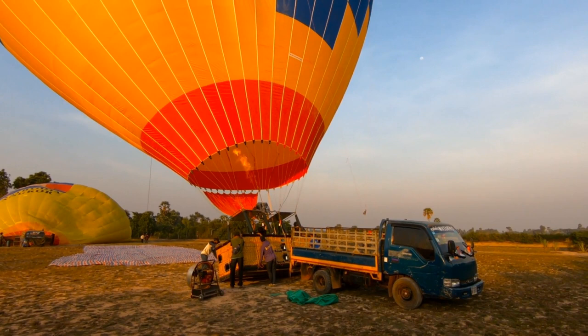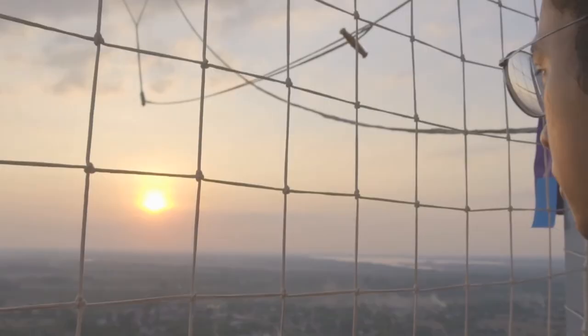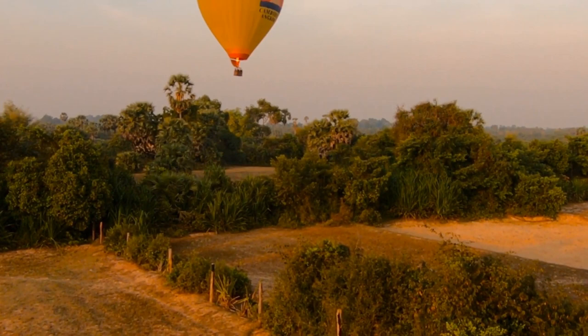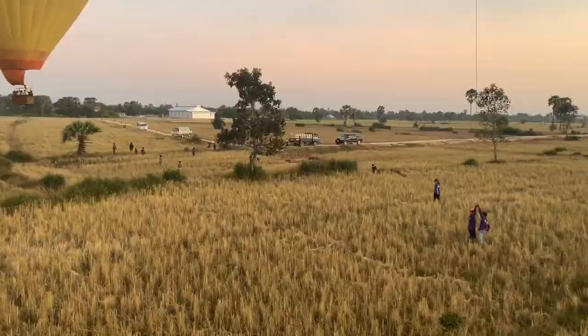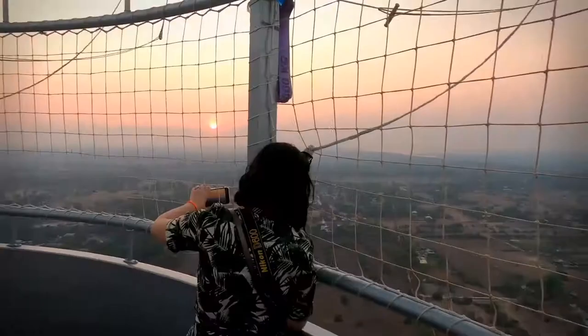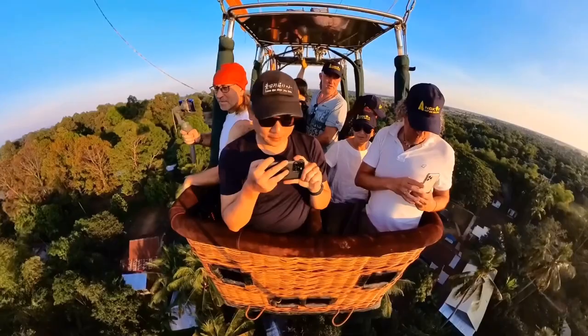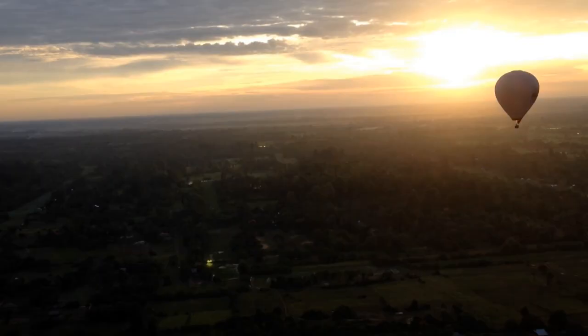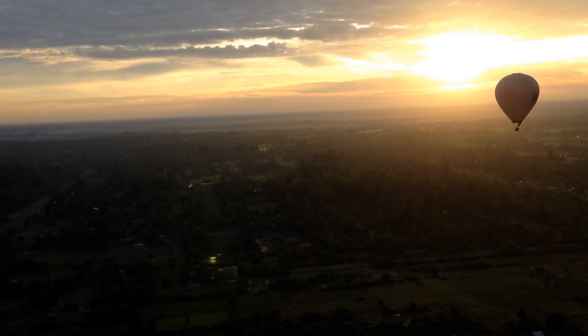Number 4: Hot Air Balloon Ride Over the City. A trip to Siem Reap will be incomplete without one amazing adventure — a hot air balloon ride over the city. Imagine floating high above the picturesque Cambodian countryside, with panoramic views that stretch from the iconic Angkor Wat to the charming rural villages. Experiencing a hot air balloon ride at sunrise or sunset will leave you spellbound by the breathtaking landscape, crafting unforgettable memories that will last a lifetime.